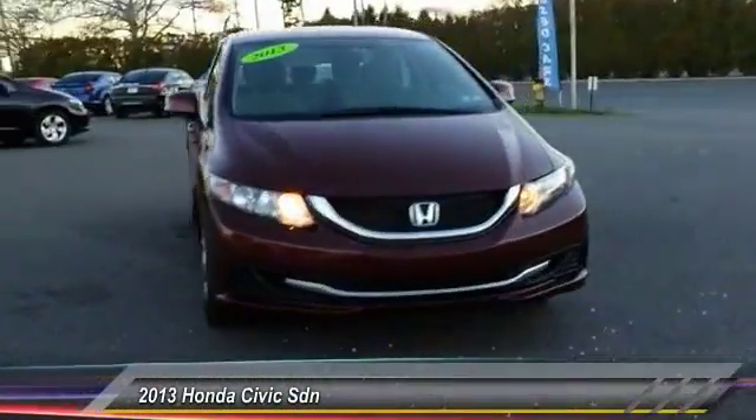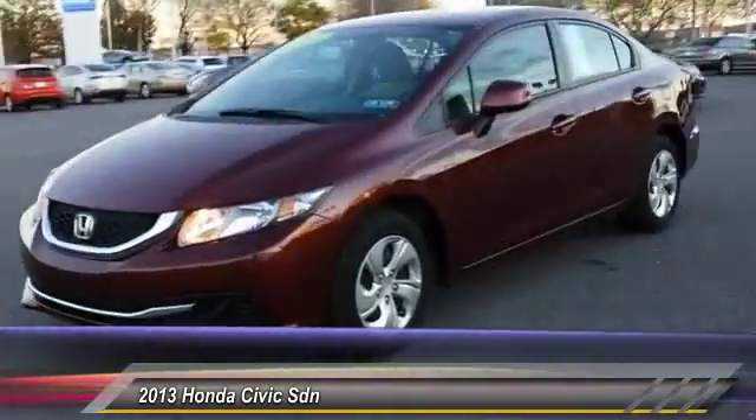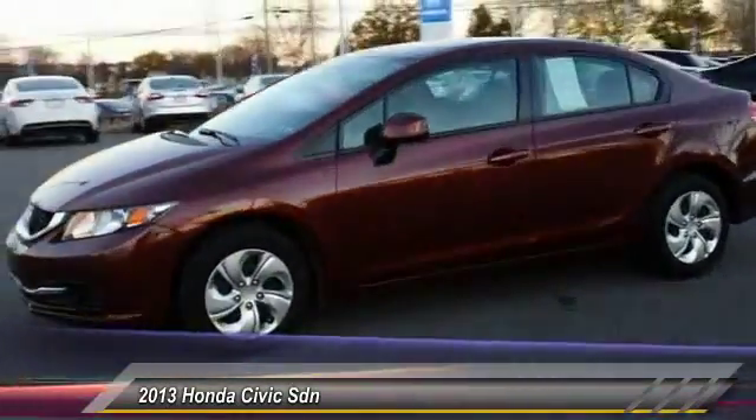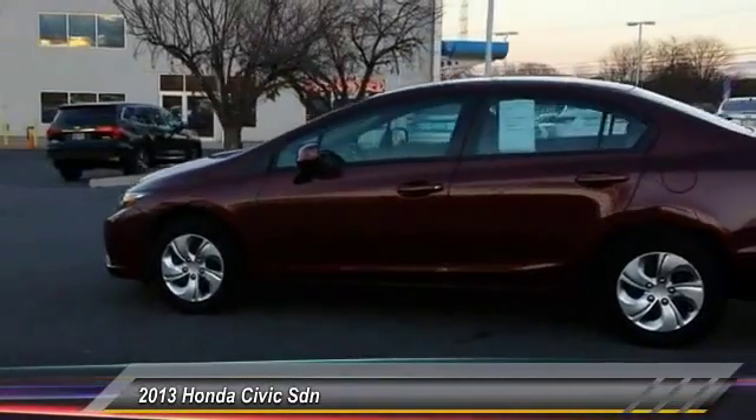The 2013 Honda Civic. Practical, awesome gas mileage and incredibly reliable, and is priced below $20,000. This vehicle has less than 15,000 miles.